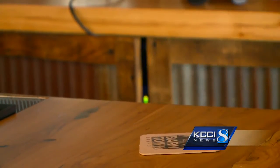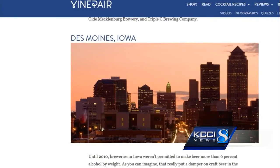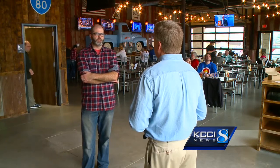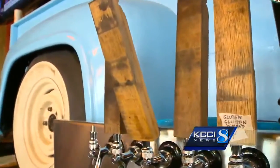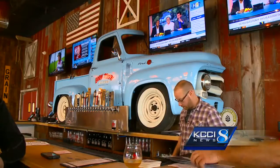Speaking of drinking, vinepair.com, a drinking website, just listed Des Moines as one of the six must-visit U.S. cities to drink beer. Faber says it's a patriotic honor. We're proud Americans and now we're brewing a lot of our own beers. So for me it was to bring American-made product and also uber-local, because of the fact that we make it all right on site.